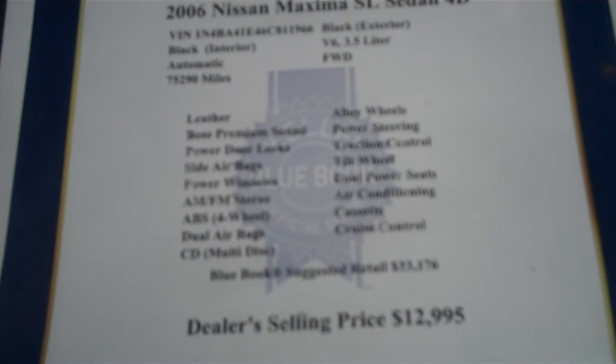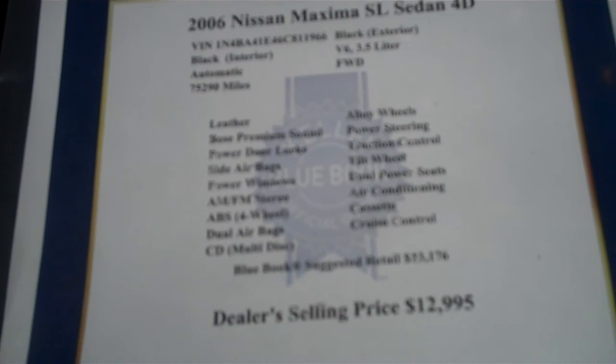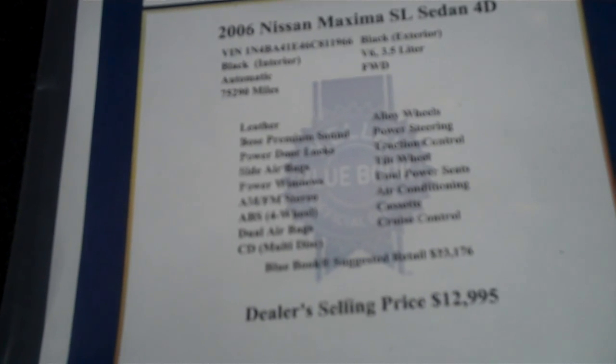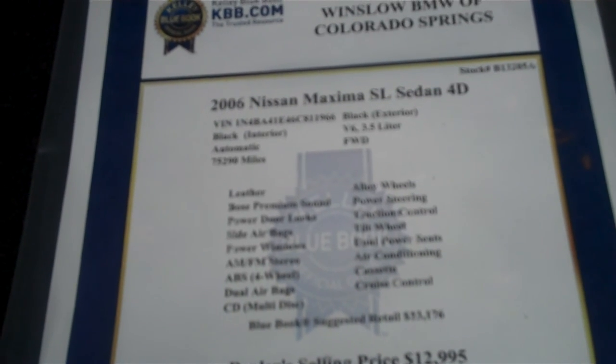It's a black exterior, black interior. It's got the 3.5 liter V6. It's front wheel drive, automatic. It's got leather, Bose premium sound, power locks, side airbags, power windows, AM/FM stereo, four-wheel ABS, dual airbags, multi-disc CD player, alloy wheels, power steering, traction control, tilt wheel, power seats, air conditioning, cassette as well as a CD player, and cruise control.